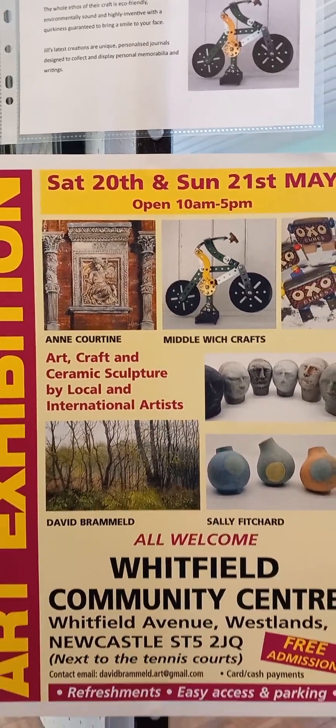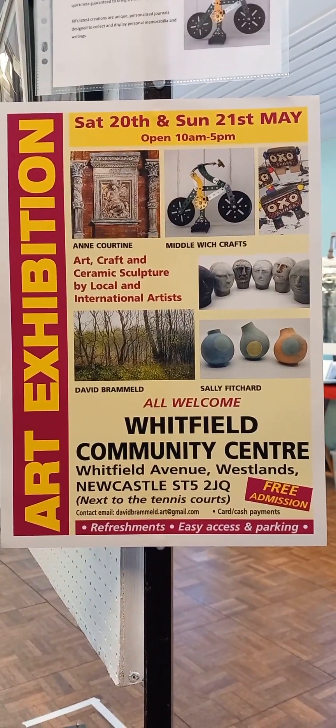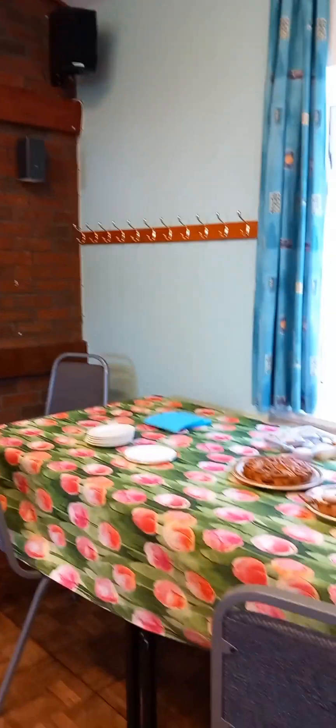So here we are at Whitfield Community Centre. We're open on the 20th and 21st of May, 10 till 5. We have refreshments, easy parking, easy access, and free admission. Come along and see — we're just about to open. Thank you very much.